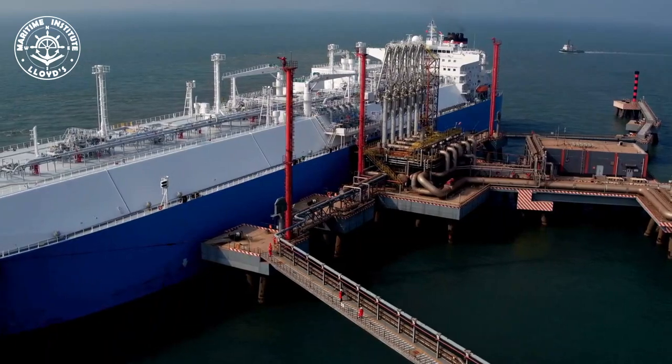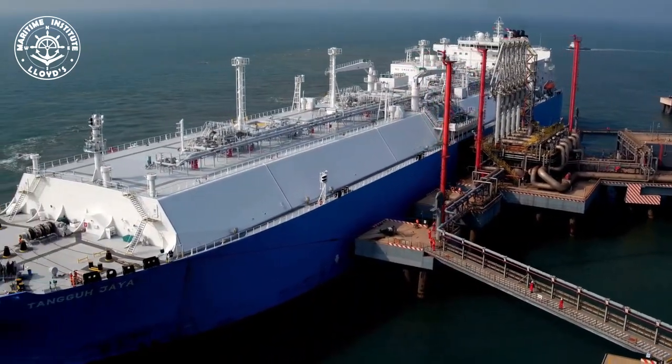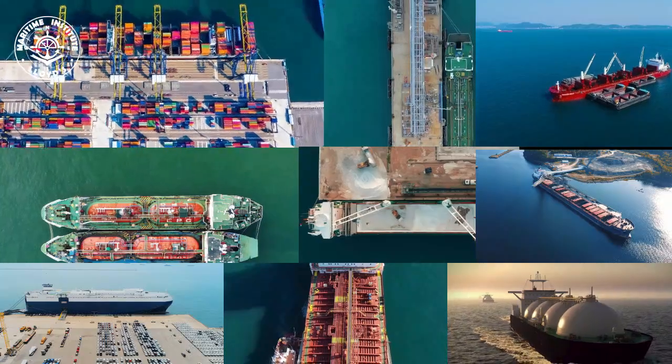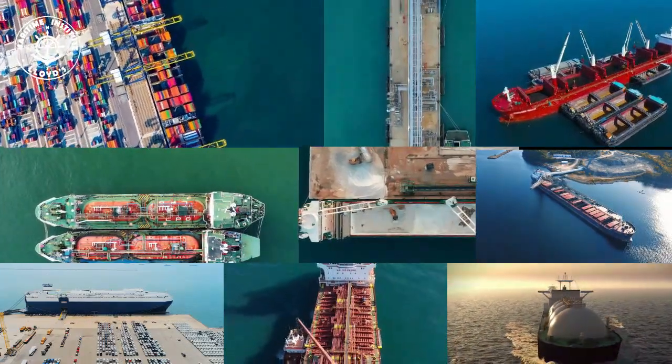LNG carriers are designed to transport liquefied natural gas. They require advanced insulation and containment systems to keep the gas at extremely low temperatures, and play a critical role in the global energy trade. There are many different types of cargo ships, and we've only covered some of them here — regardless of what you need to transport, there is a ship out there for the job.